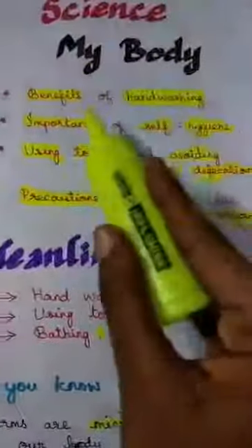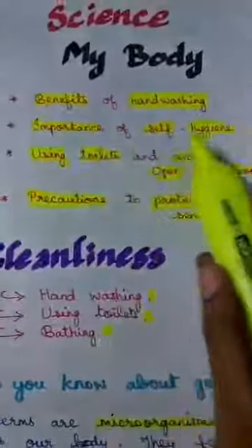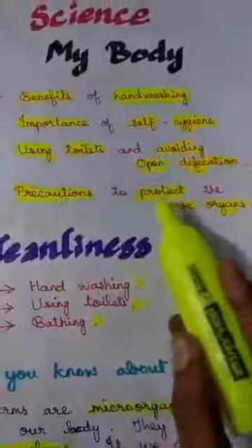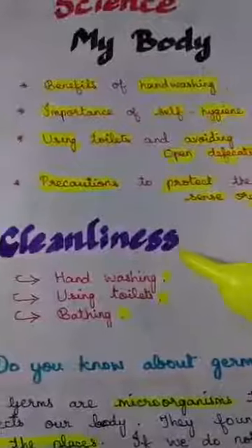In this lesson we are going to cover these objectives: benefits of hand washing, importance of self-hygiene, using toilets and avoiding open defecation, and precautions to protect the sense organs. First, we want to know about cleanliness. What is cleanliness, children?